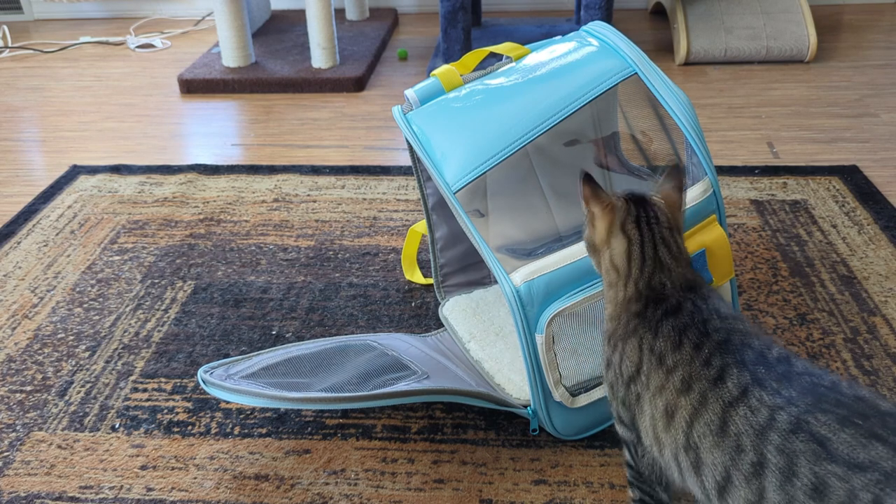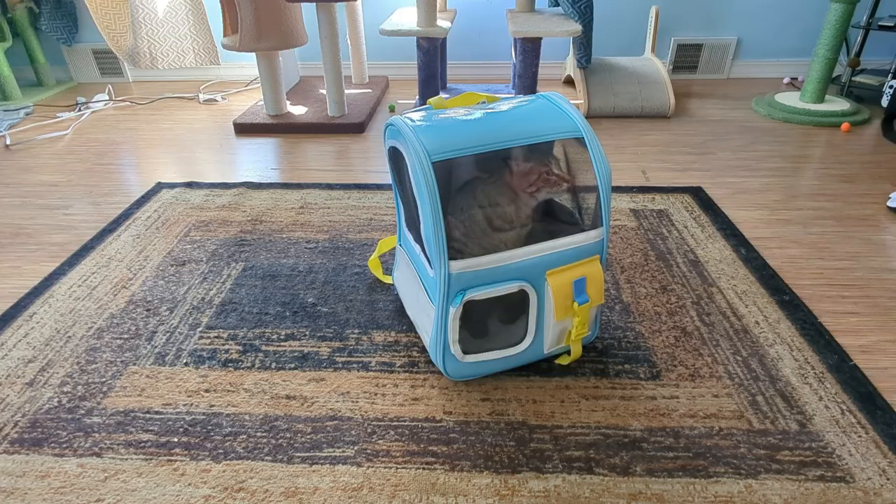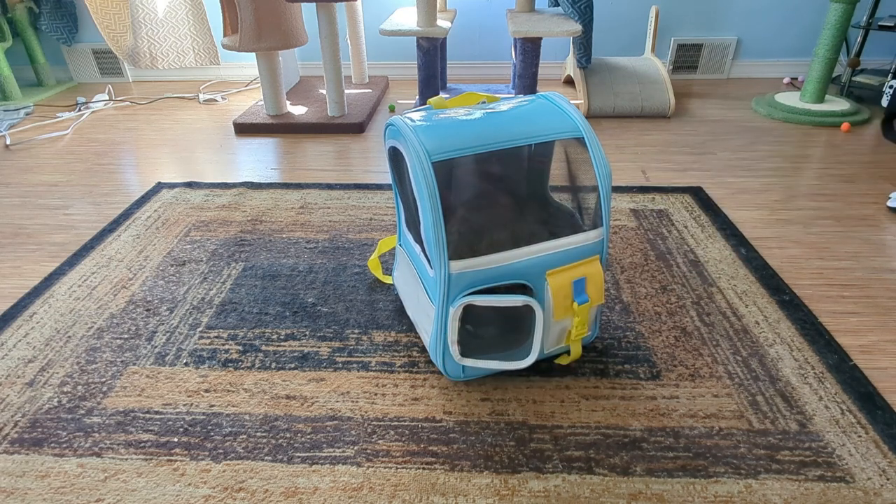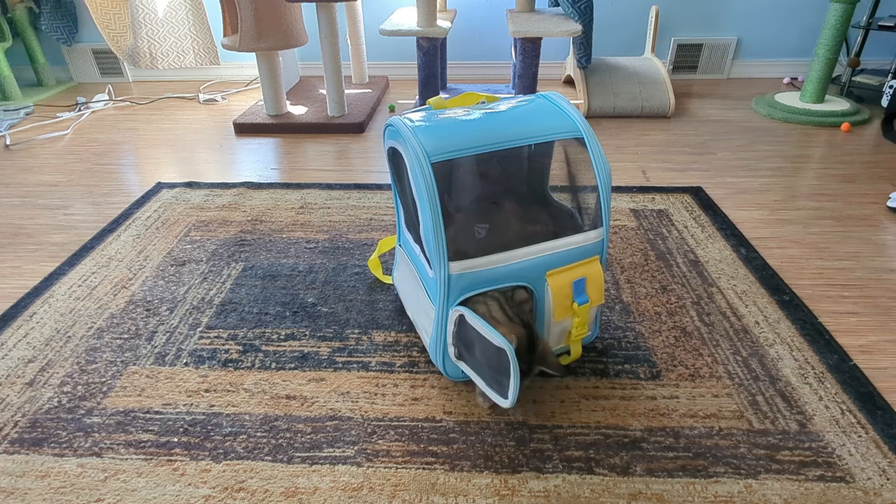Here's our smallest cat, Beans. Of course he fits fine. You can open up the little window in the front, but you better watch out — the cats just might escape.